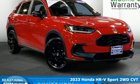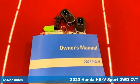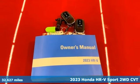Here's a 2023 Honda HR-V. With all the configurations, all that's left to figure out is where you want to go.